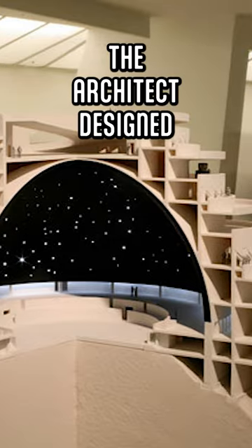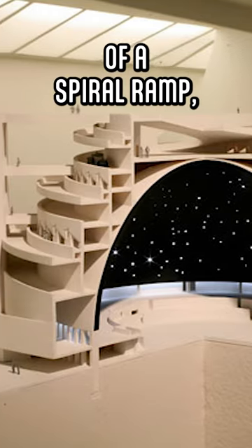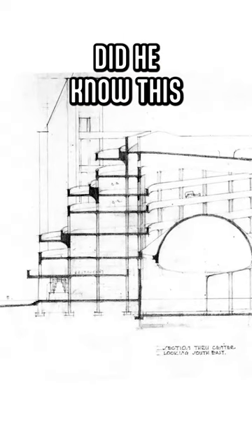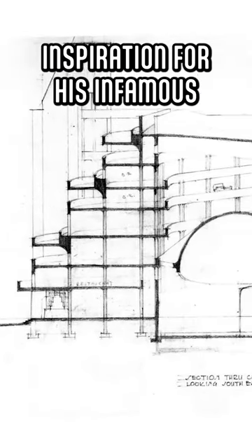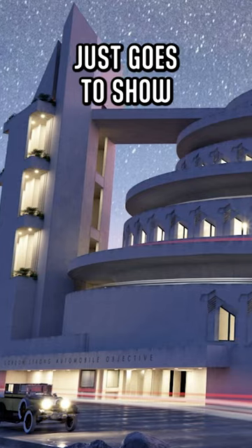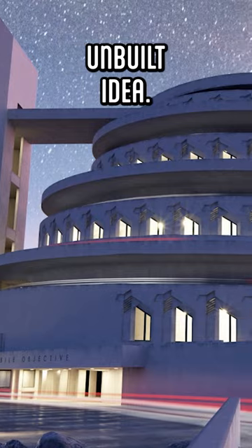The architect designed an intriguing structure of a spiral ramp enclosing a dramatic central void. Little did he know, this project would be the inspiration for his infamous Guggenheim Museum in New York. Just goes to show what elegance can emerge from an unbuilt idea.